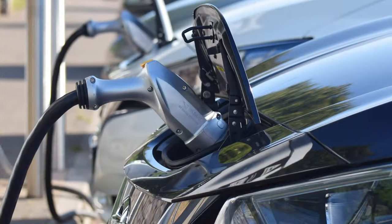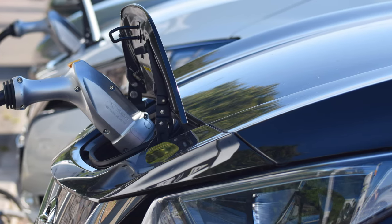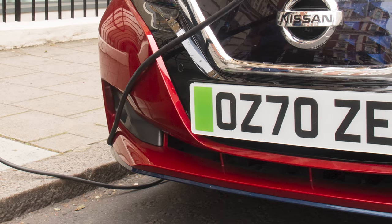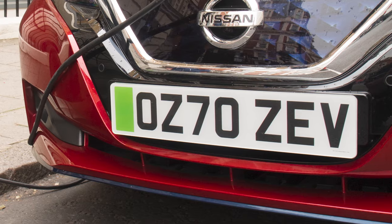They are not all for show though — the green plates do actually have a purpose. They will help cities and local authorities when implementing schemes such as clean air zones and cheaper parking for zero emissions vehicles, because electric vehicles wearing them can be easily identified. If you want one, you can apply to have one fitted at your local Halfords. It costs £36 for a pair or £18 for the front or back plate only.